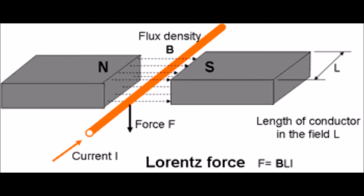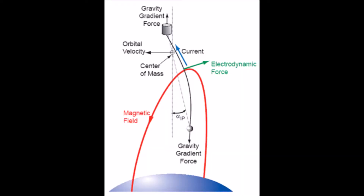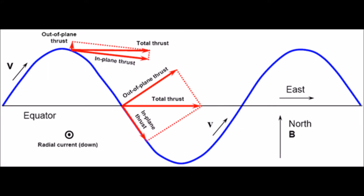When a powered wire moves through a magnetic field, a force is produced. Our CubeSat will have a long wire attached to it, and while in orbit the wire will cut through the Earth's magnetic field lines. By passing a current along the cable, our satellite will produce a force that can be used to increase the satellite's orbit, as shown here, by operating it at key points in its orbit.